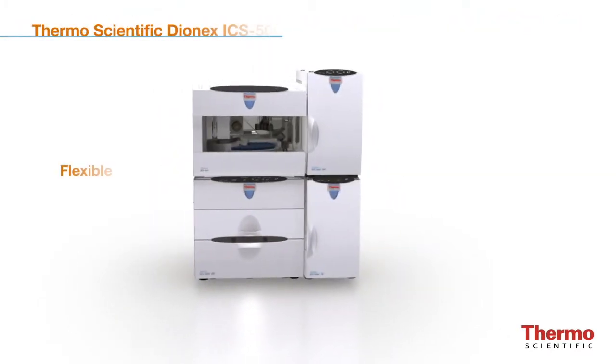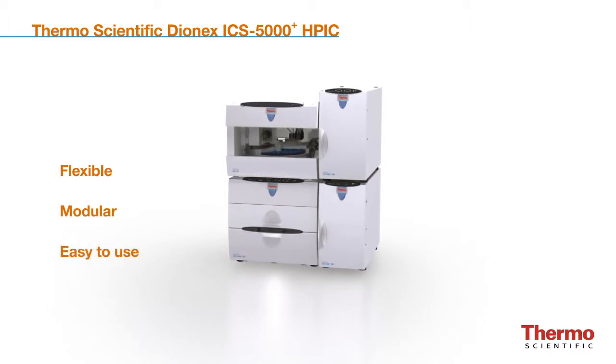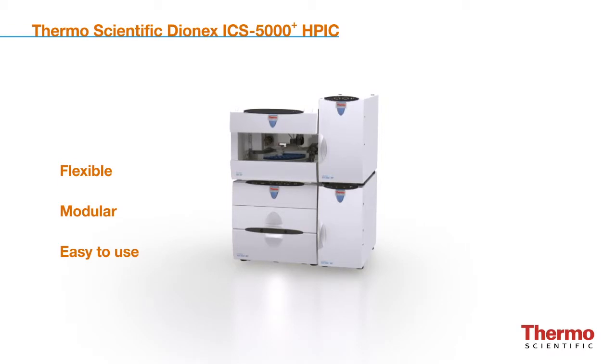Developed for flexibility, modularity, and ease of use, the Dionex ICS-5000 Plus HPIC system combines the highest chromatographic resolution with convenience. The Dionex ICS-5000 Plus HPIC system brings a new level of resolution and speed to ion chromatography analysis with higher operating pressures. For more information, visit us online at www.thermoscientific.com/HPIC.